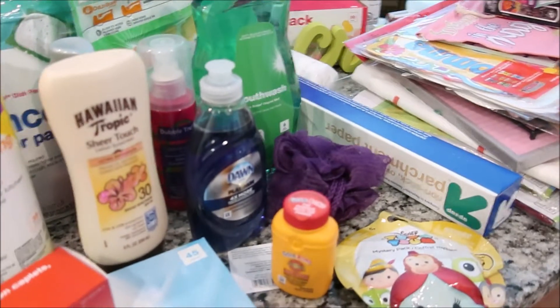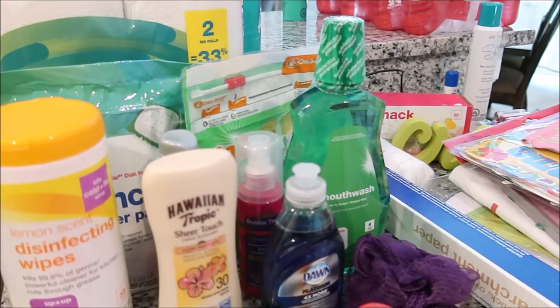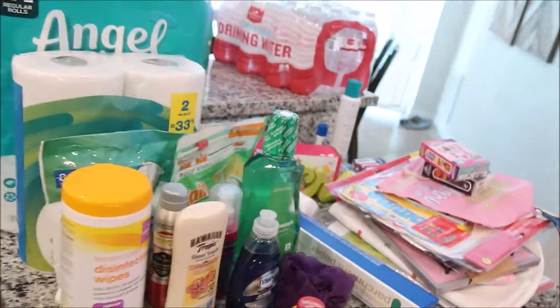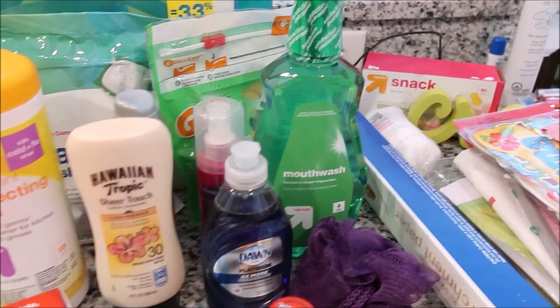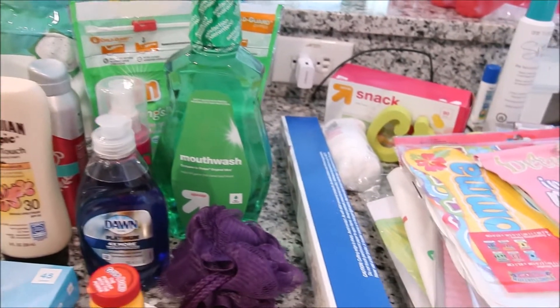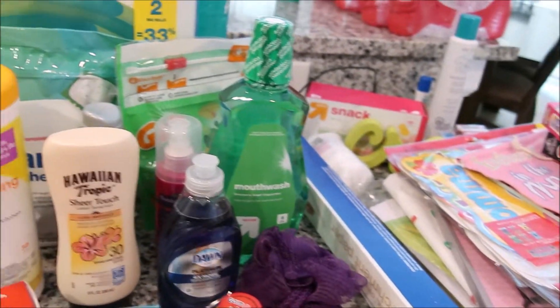Hi everyone, welcome back to my channel. Today I have the second part of the Target haul with some Dollar Tree items thrown in with the mix. I decided to break it up, and if you didn't see my last video I'll have that linked above and in the description box below with our Target grocery food haul. I'm just going to jump right into it and show you the household items and miscellaneous things we picked up from Target and the Dollar Tree.